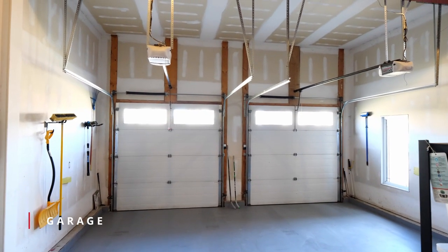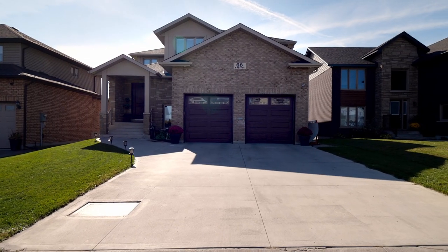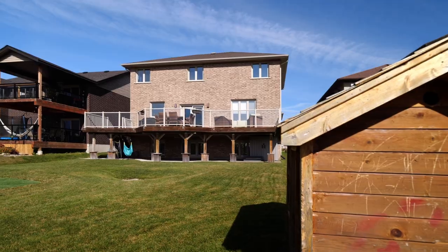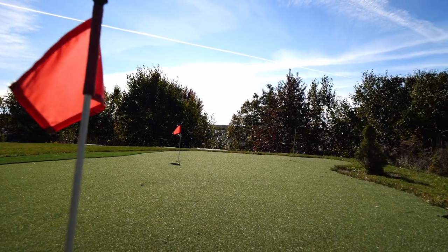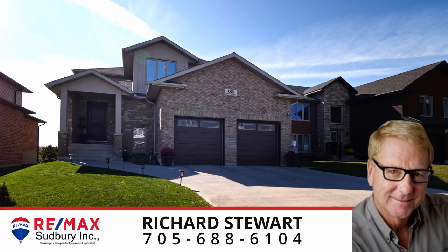Enjoy parking your vehicles inside with the double-attached garage. Built in 2011 with triple-pane windows, ICF foundation and basement walls. There is even a three-hole putting green cut into the backyard. Enjoy this beautiful home as your own — call for a private showing.